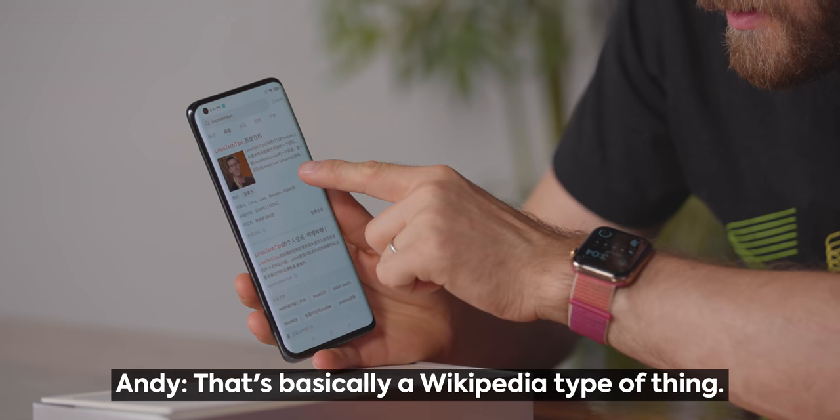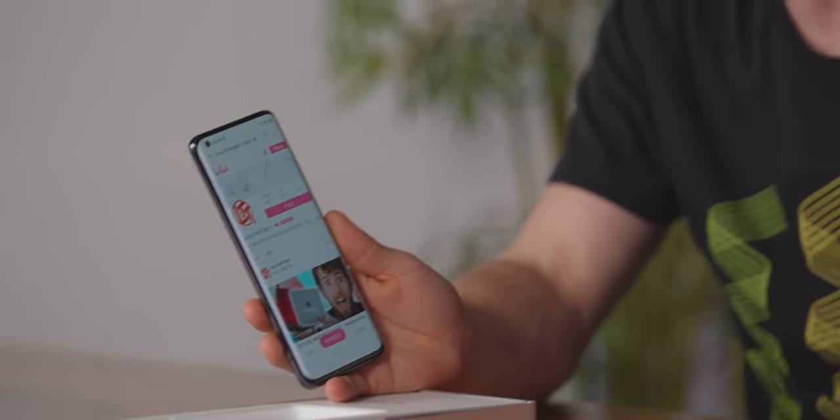What's that last thing? That's basically a Wikipedia type of thing — Baidu-pedia. A lot of you probably don't know this, but we actually have a Bilibili channel. All the money that we make on it through ads and stuff is locked in China — we have no way of getting it — but hey, we just want to make sure that our Chinese bros can also watch Linus Tech Tips.